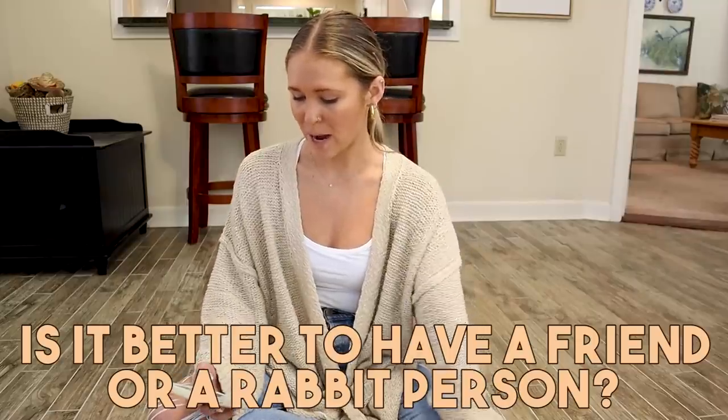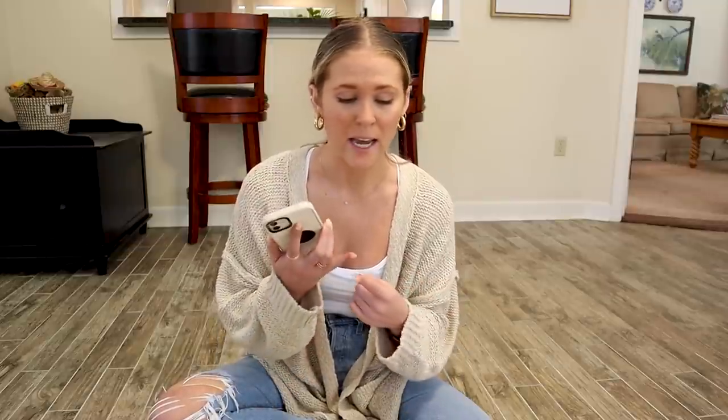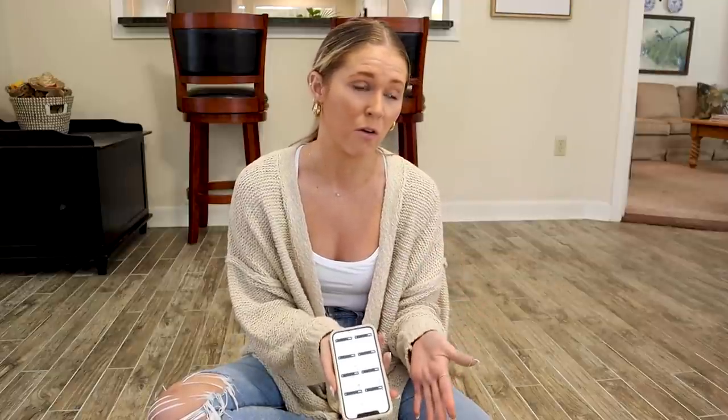Is it better to have a friend or a rabbit person come to your house? Honestly, this might be a weird take, but I think a friend is probably most helpful because I just want someone I can trust. They're not going to be watching Cinnabon forever. If you make it as easy as possible for them — lay out exactly how much food to give, show them exactly what to look for — I would rather have someone I trust fully in my home than a random rabbit guru, because every bunny needs different attention.